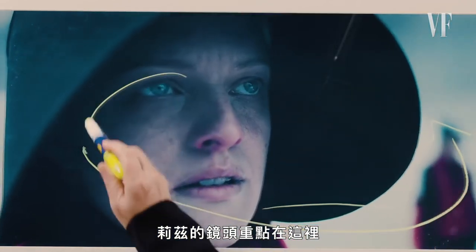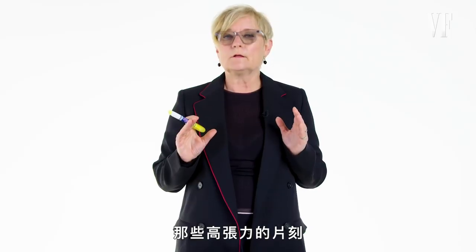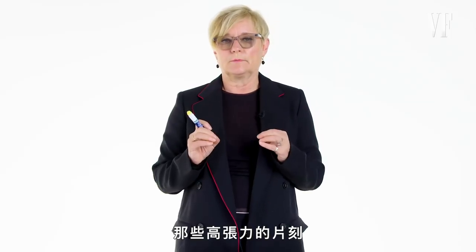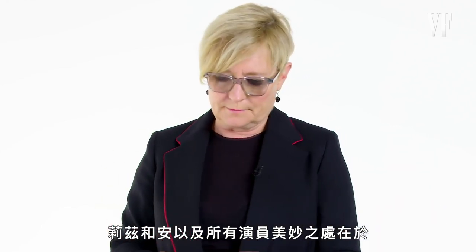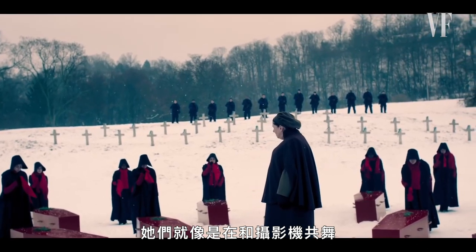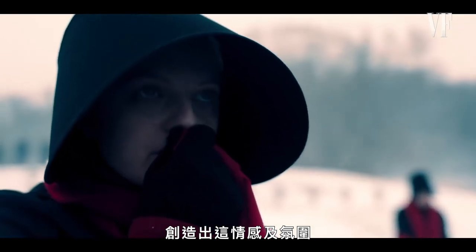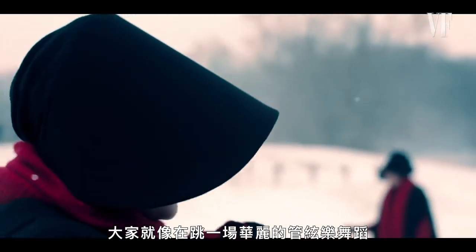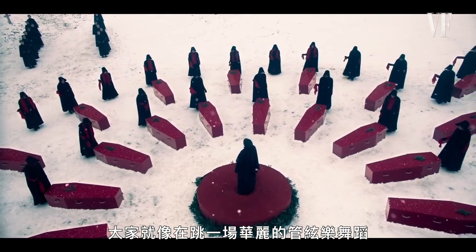Lizzie's shot now became all about these intense moments. The show is very much about finding those intense moments. And the wonderful thing about working with Lizzie, with Anne, with all of the actors, is that it becomes a dance between the camera and the emotional context and the mood. And everybody plays together like an incredible orchestrated dance.